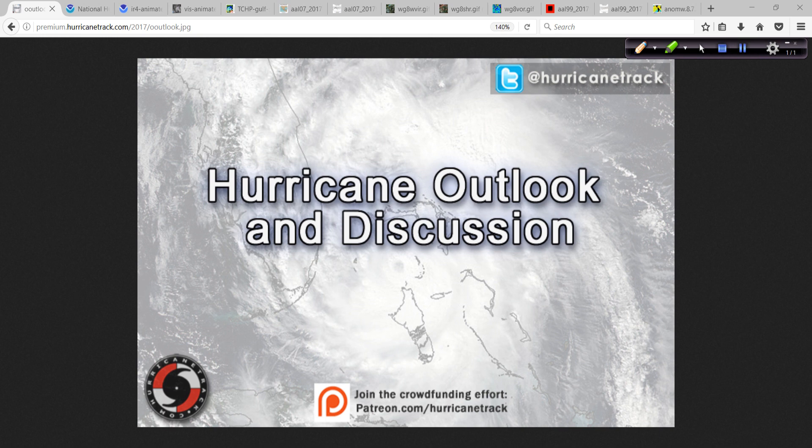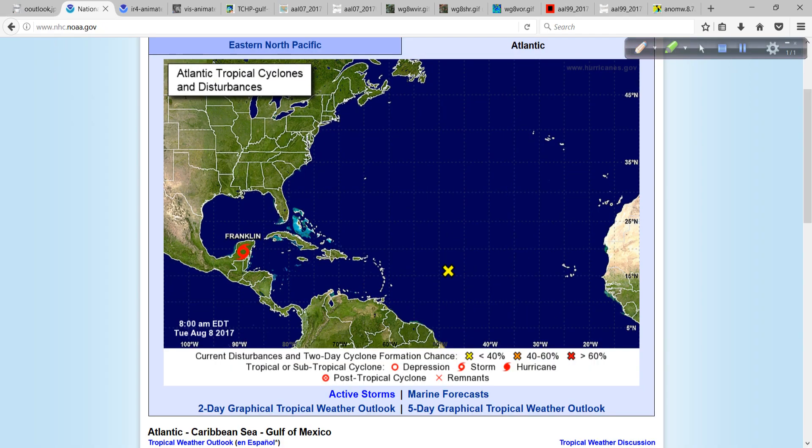Good morning. Mark Sutton with HurricaneTrack.com here with your Hurricane Outlook and Discussion for Tuesday, August the 8th, 2017. Today's topics of discussion are tropical storm Franklin over the Yucatan this morning, and Invest Area 99L is starting to show up again in terms of the chatter that it might develop eventually.